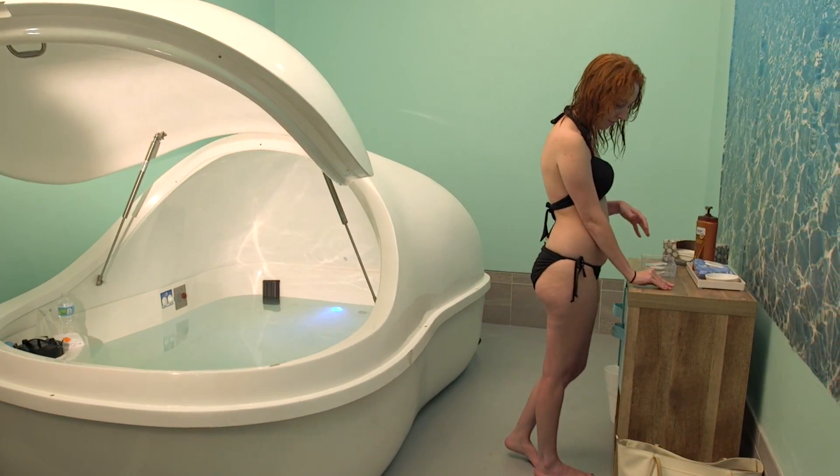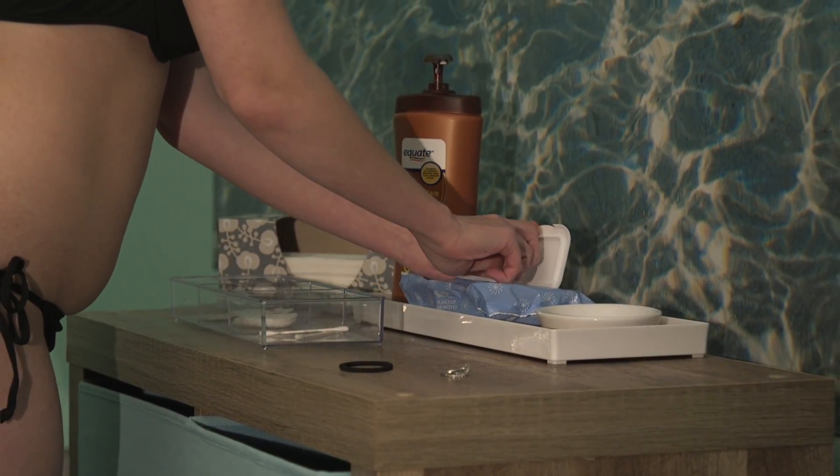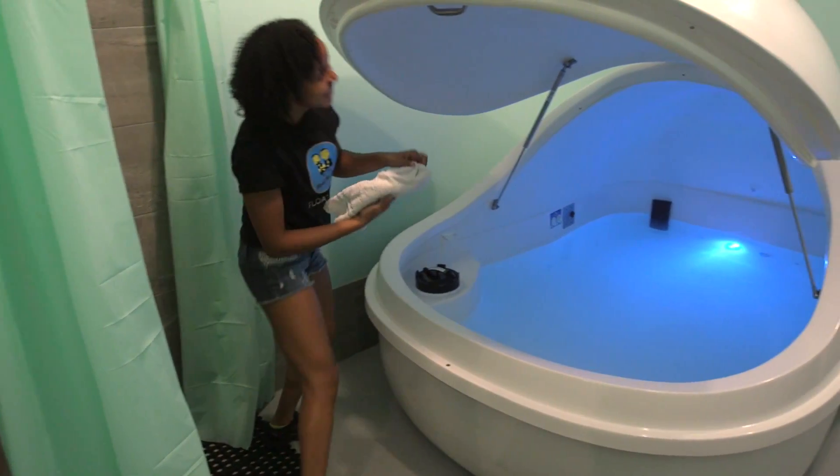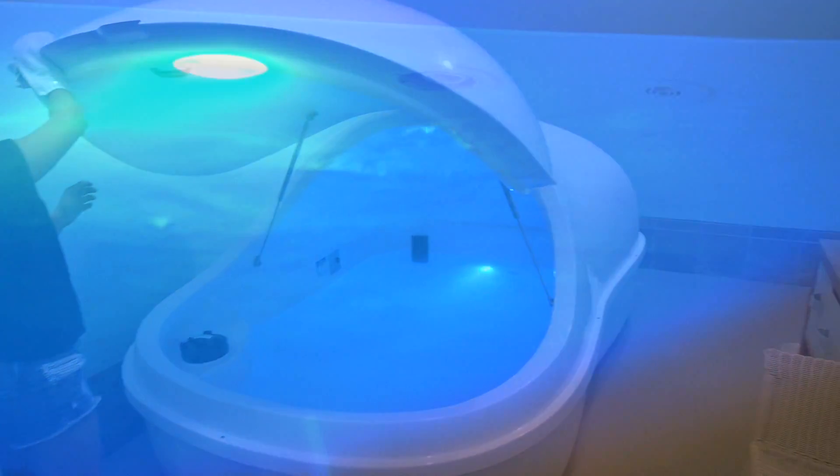On the top shelving unit organizer are several amenities to make your experience more comfortable. Here at Float Brothers, our top priority is cleanliness. Our filtration system cleans 35 gallons of water per minute, guaranteeing a sanitary environment.